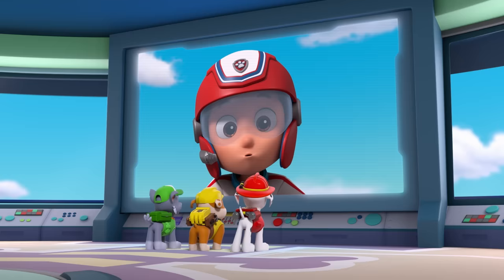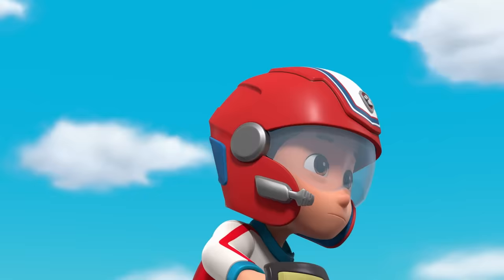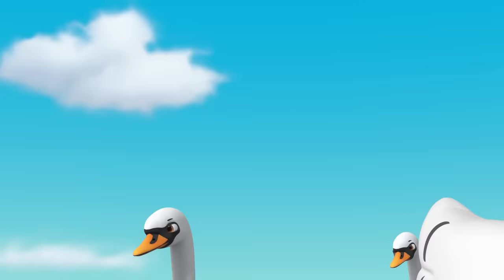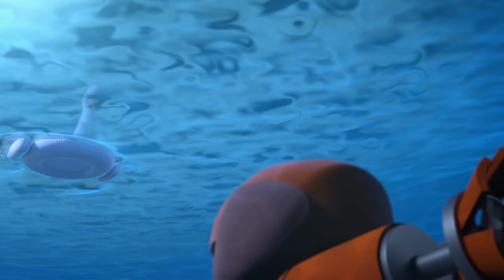Attention Rocky, Rubble, and Marshall. We need a floating platform and a big rock to sink it. We're on it, Ryder. Skye, Marshall, you're on! Honk honk squawk, honk honk squawk, that's how you birdies talk.